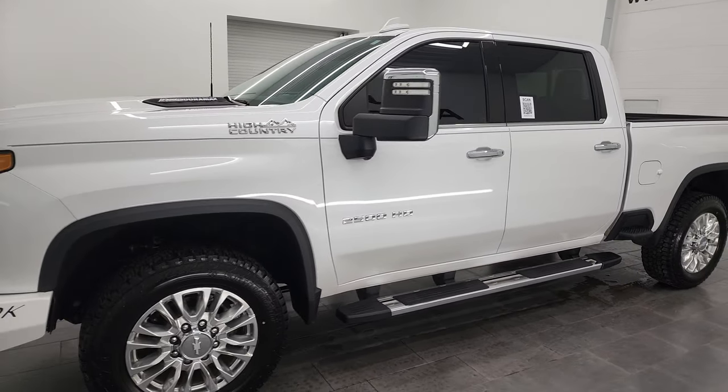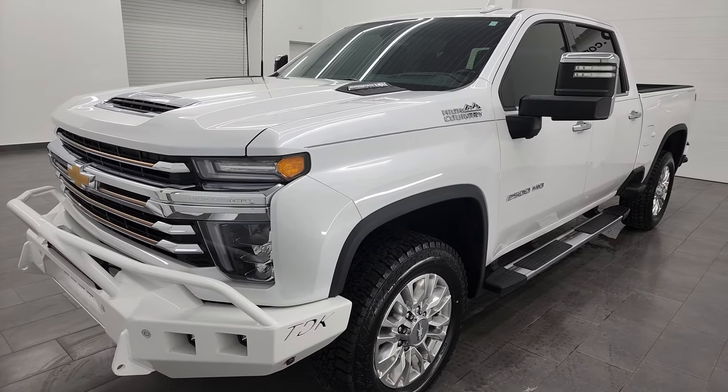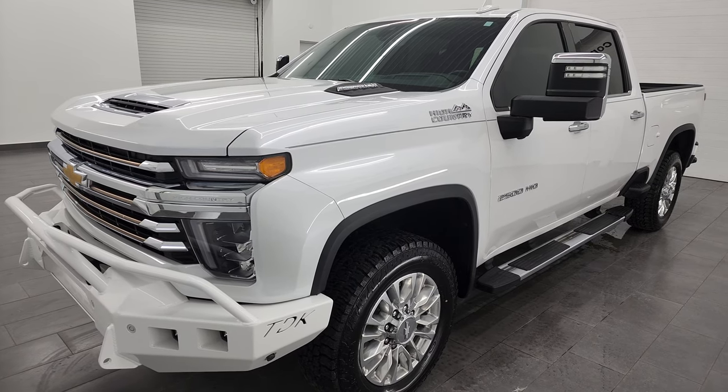It's the L5P engine which puts out 445 horsepower, and it's paired up with the Allison 10-speed automatic transmission.